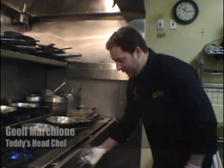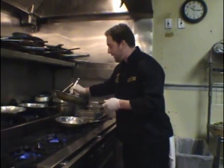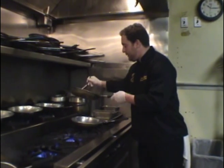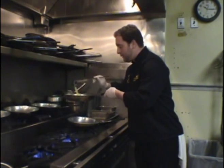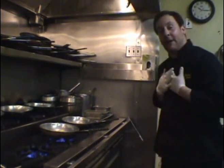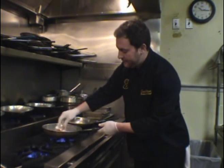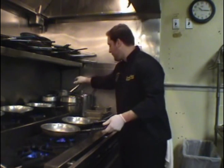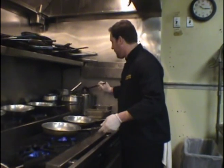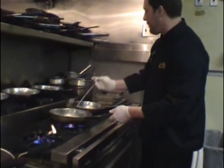We'll start by heating up a pan here and start with a little garlic oil. You want to get that nice and hot. Now I like my Riggies a little spicy personally, so I'm going to add some cherry peppers and a little juice from the cherry peppers. Gives it some extra flavor.